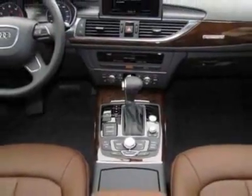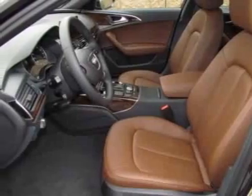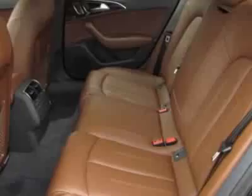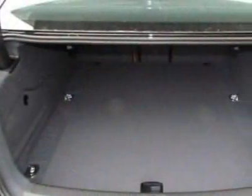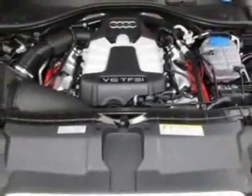This A6 boasts a 3.0 liter engine and has an 8-speed tiptronic transmission. Additional options for this vehicle include the Havana Black Metallic, Black Cloth Headliner, Front Grill Filler Panel, and the Nougat Brown Leather Seating Surfaces.